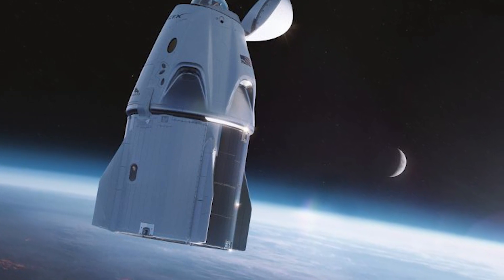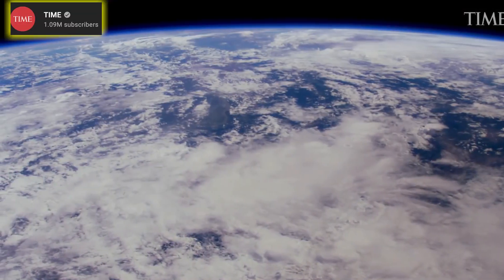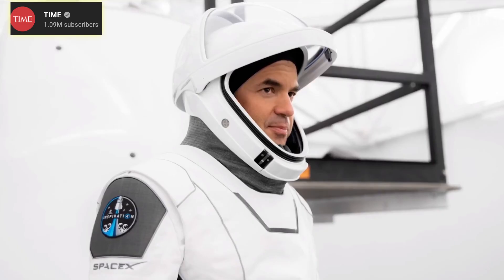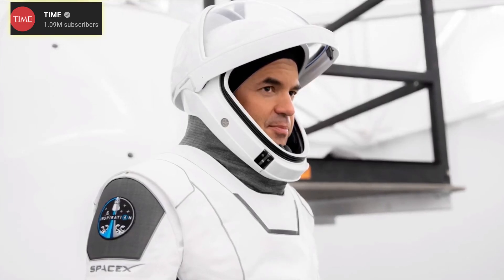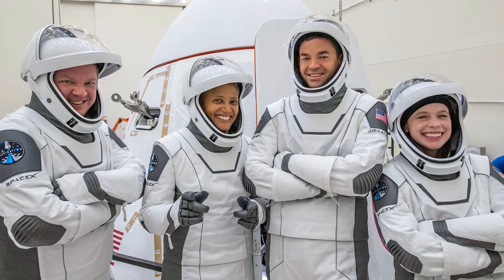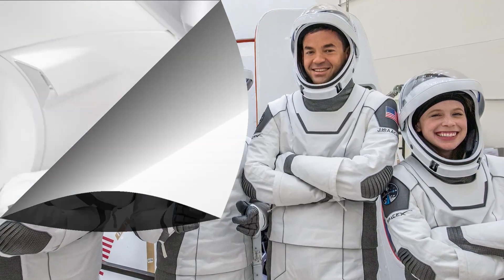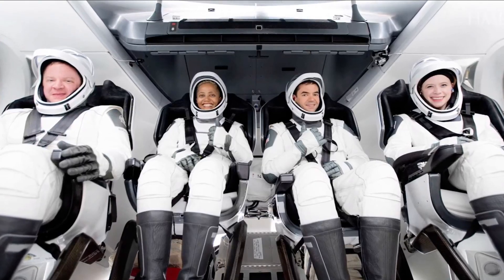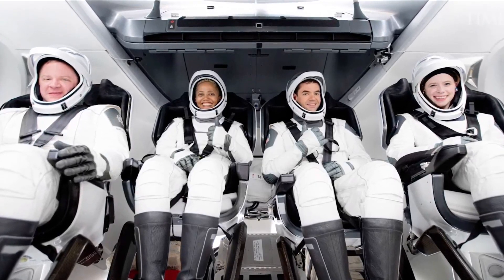Thanks to a cupola at the tip of their capsule, the civilian astronauts will be able to contemplate the wonders of Earth and space in a manner they have never experienced before. This will be a remarkable event in human history. The launch is scheduled for September 15th — that is next week — with a backup date of September 16th. You will be able to watch the launch for free here on YouTube.